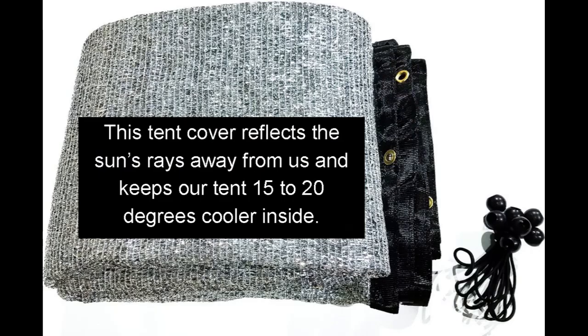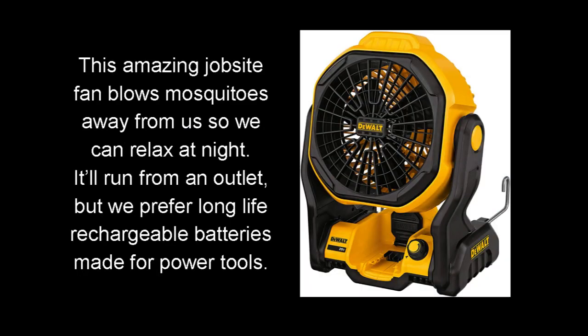This tent cover reflects the sun's rays away from us and keeps our tent 15 to 20 degrees cooler inside. This amazing jobsite fan blows mosquitoes away from us so we can relax at night. It'll run from an outlet, but we prefer long-life rechargeable batteries made for power tools.